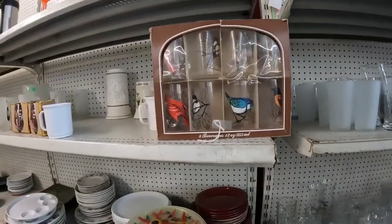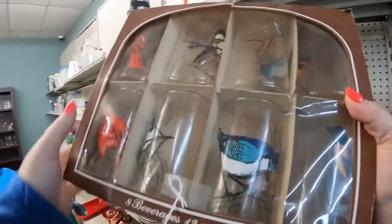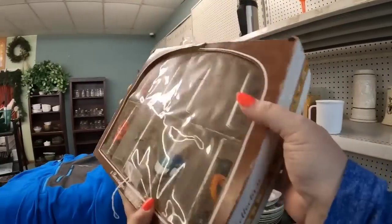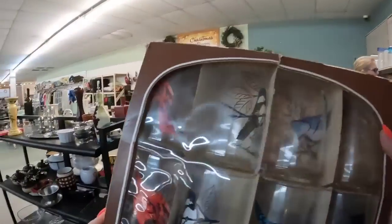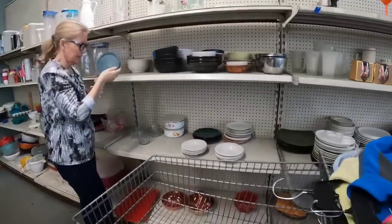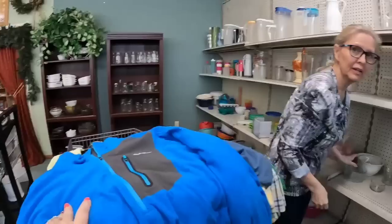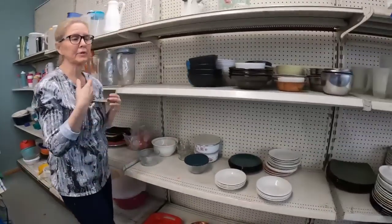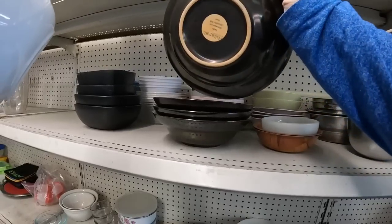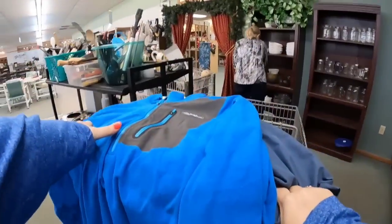These caught my eye as soon as I walked into the breakable section. This is 8 glasses — a Songbird collection by Anchor Hawking in the original box. So $7, absolutely amazing pickup there. I was asking her about the clothing racks being sparse, and she let me know that they were having trouble finding people to put stuff out, which made sense. Now that was a false craft set — those were kind of mass produced, so they don't typically sell overly well.